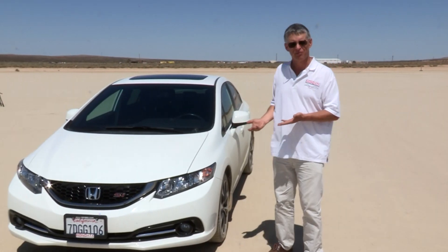We're here at the El Mirage dry lakebed to test out how our 10th generation Civic runs against our 9th generation Civic to see how they do across our half-mile course.